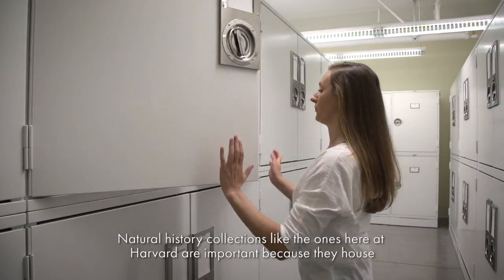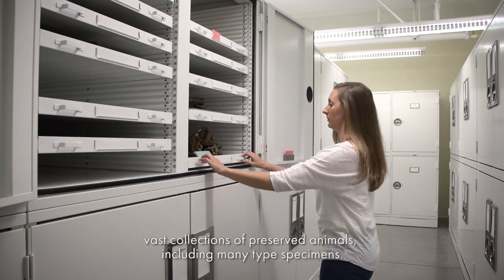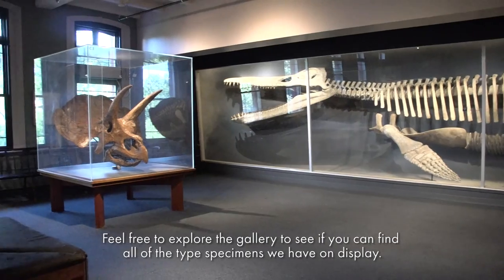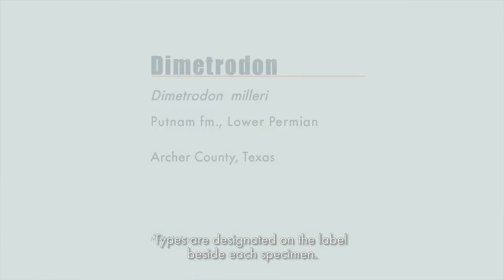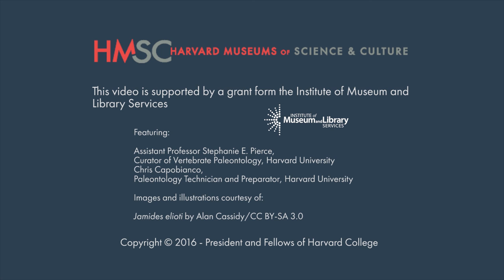Natural history collections, like the ones here at Harvard, are important because they house vast collections of preserved animals, including many type specimens. In the vertebrate paleontology collection, we have over 1,000 type specimens. Feel free to explore the gallery to see if you can find all the type specimens we have on display. Types are designated on the label beside each specimen.